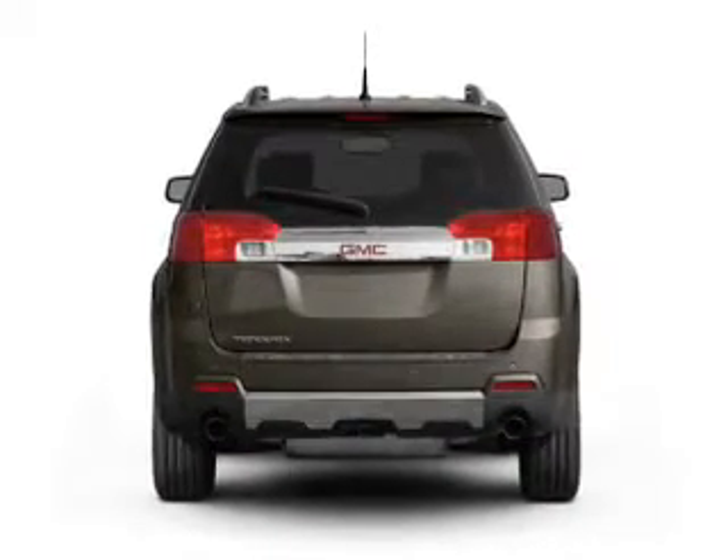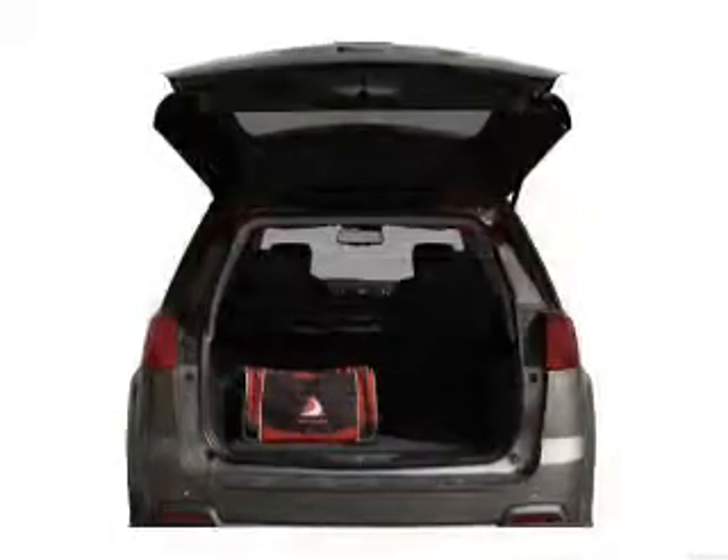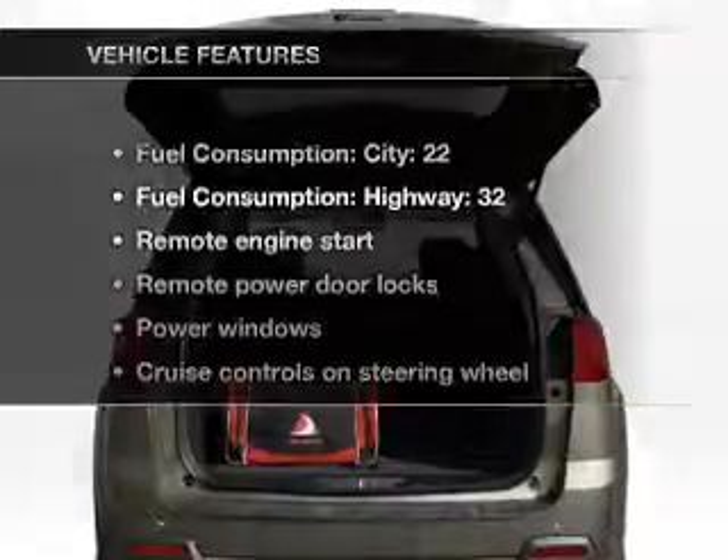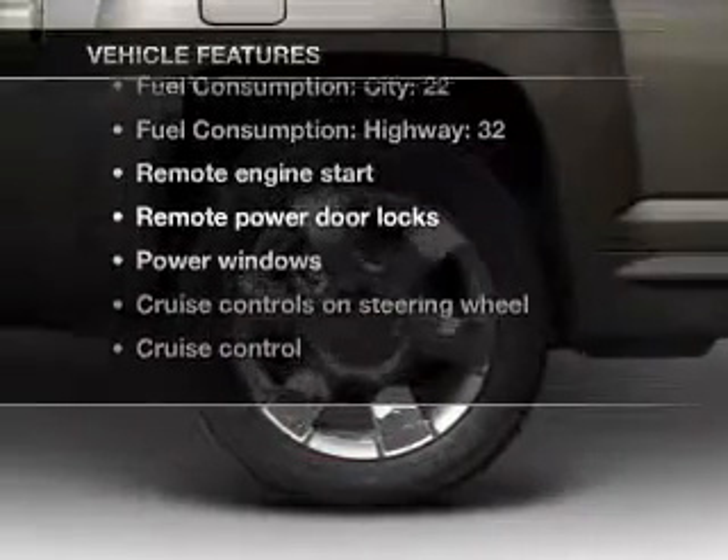Get advanced listening benefits from the premium sound system. Brake safely with the anti-lock braking system. Pamper yourself with memory settings. Plus, enjoy these notable features that are included in this vehicle.